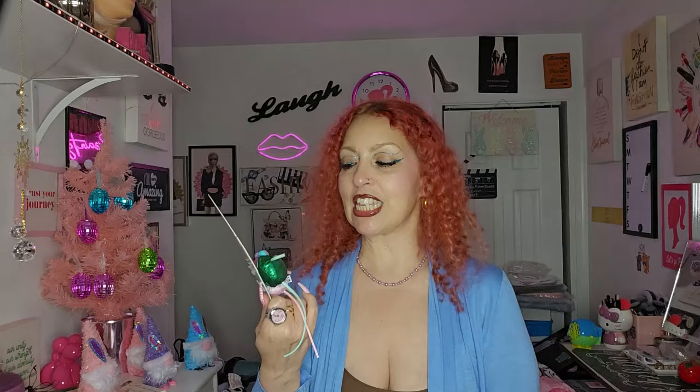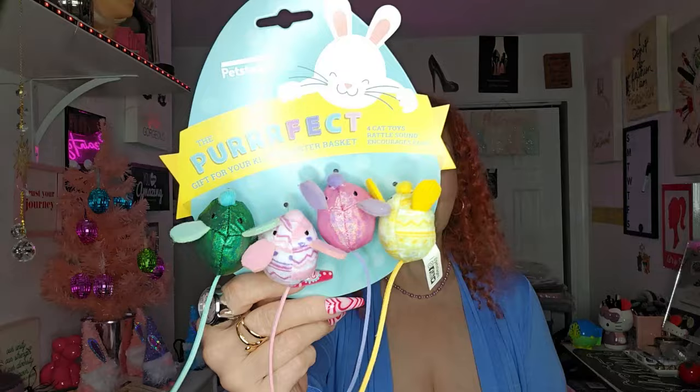Now for the haul reveal! First, look how cute this Easter bag with butterflies. First thing I got was a cat toy for Papito — my bestie's cat who I was babysitting. It's Papito's birthday today — he's two years old! He loves little mice, and this one has catnip and rattles. I got it for $5.99.